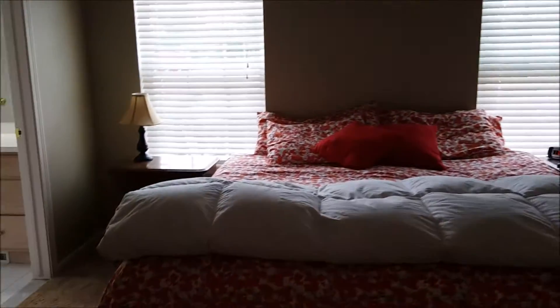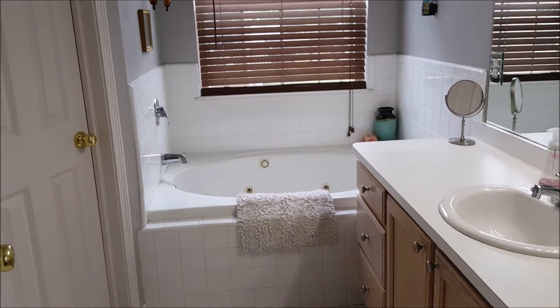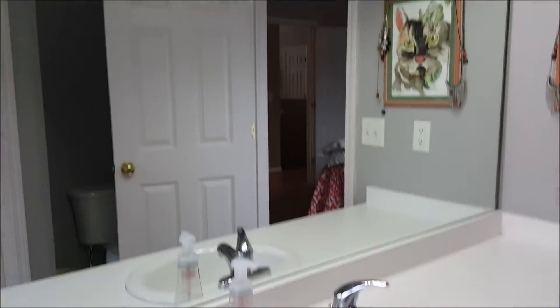Hall closet. Just a beautiful, huge master. You can get your California King in here with no problem. Jetted tub — I'll take one! Coming back around to the private area, and of course there is a walk-in closet.